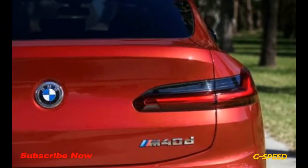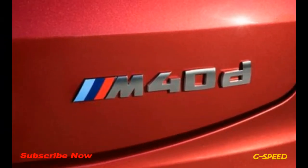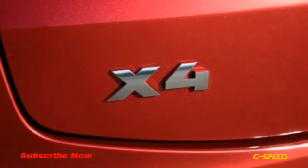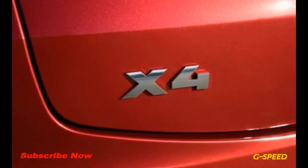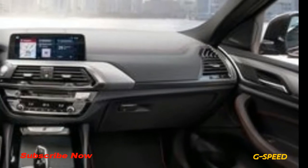Still, the X4's 19-cubic-foot cargo bay is a good 10 cubic feet smaller than the square-back X3's. The 2019 BMW X4 goes on sale in July with a base price of $51,445 for the xDrive30i and $61,445 for the higher-performing M40i.